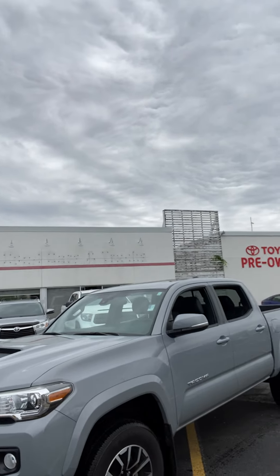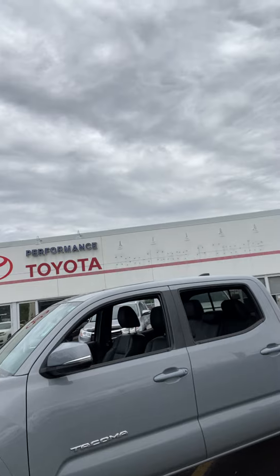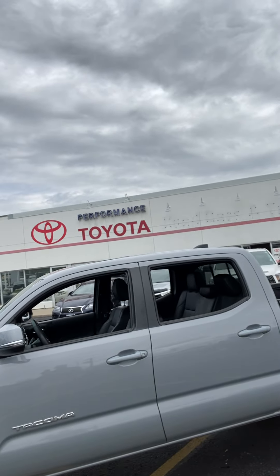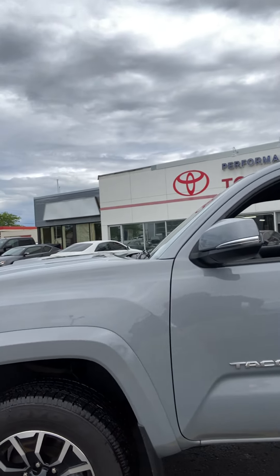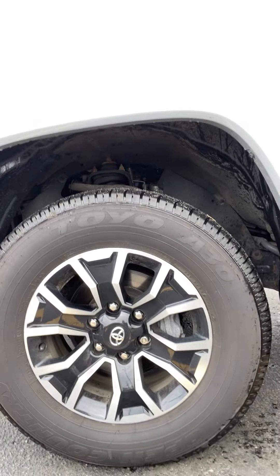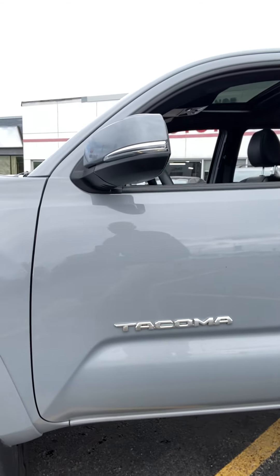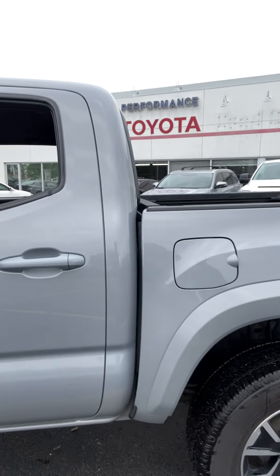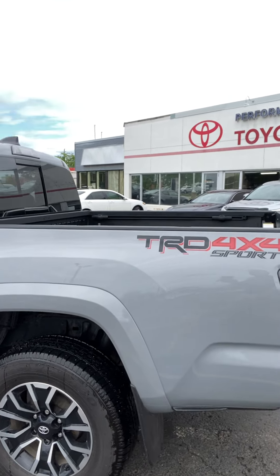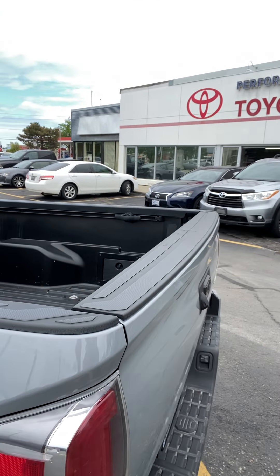TRD Sport Premium, all with the six-speed manual — again, beautiful choice of truck. You're looking at the cement gray color. These are the factory wheels — 17-inch aluminum alloys. You have all of your Tacoma and rear badging with a nice high chrome trim, as well as the TRD Sport badging right there.